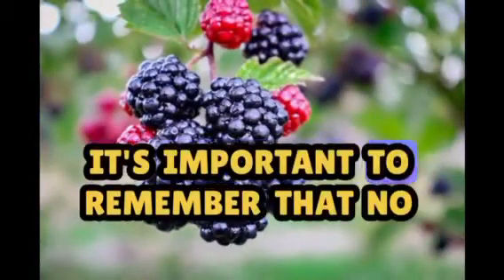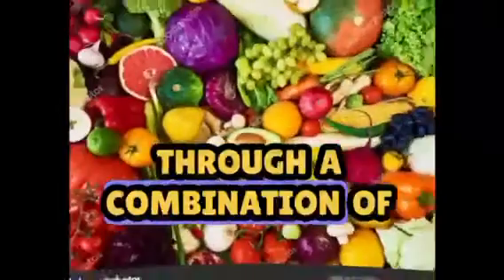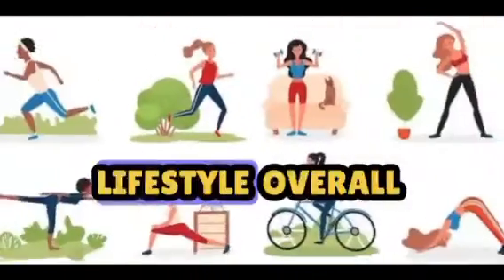It's important to remember that no single food will magically melt fat. Sustainable fat loss is achieved through a combination of factors, including a well-rounded diet, portion control, regular exercise, and a healthy lifestyle overall.